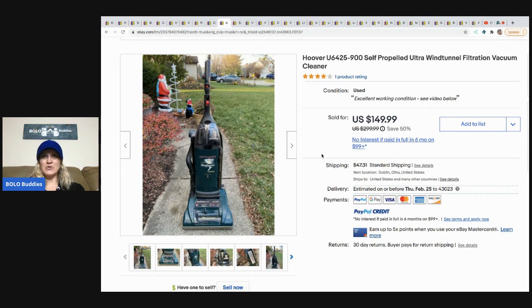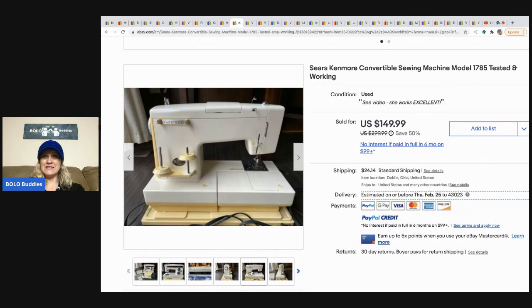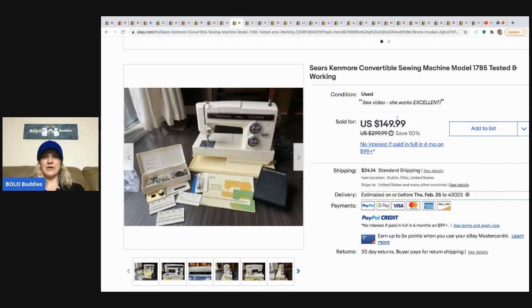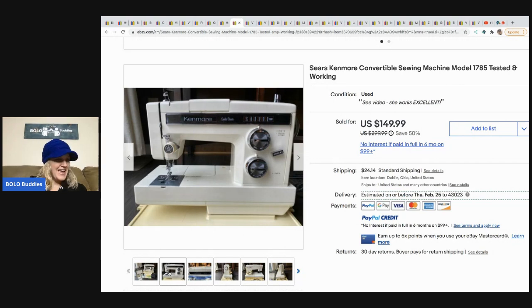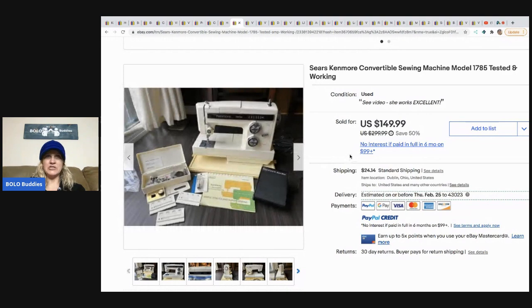He sold this Hoover Ultra Wind Tunnel Filtration vacuum cleaner. He got this off Facebook Marketplace for $30 and he sold it for $149.99, and the buyer paid the shipping. The next item is a Sears Kenmore convertible sewing machine — it is tested and working. He sold it for $149.99 and paid $4.99 at the Goodwill. That seems really cheap for the Goodwill.